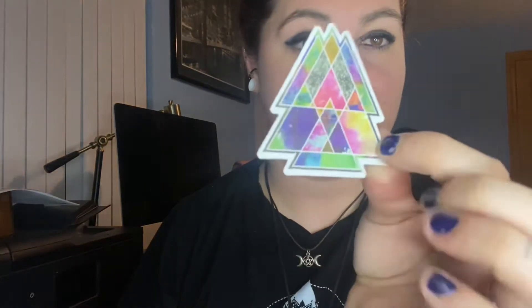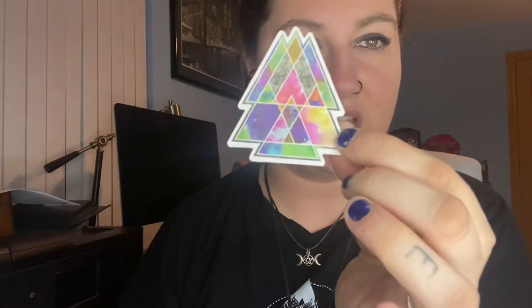I did get some crystals, but I'll show those last. First, the other little knickknacks — I got stickers, which they sell for a dollar each. I got a little triangle one, a galaxy ram because I'm an Aries, and a little mandala because I thought it was pretty.